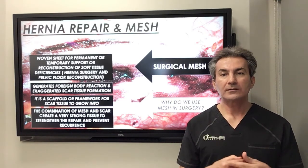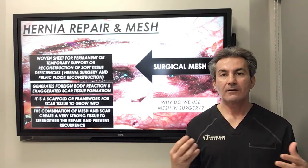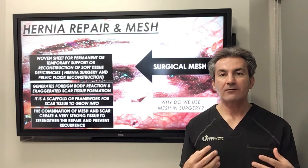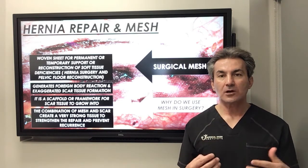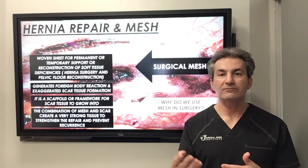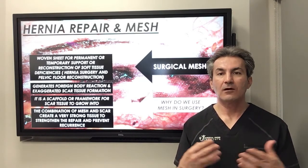Normally when we cut through the abdominal wall and put sutures to close those defects, we create scar tissue formation and that's how we heal. Unfortunately, those scar tissues don't have that much strength. So after a while, with repetitive movement or heavy activities or exercise, they can fall apart.